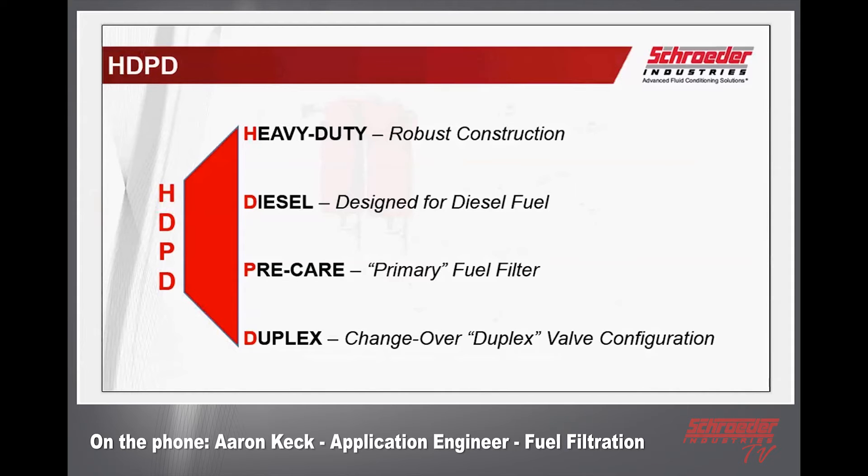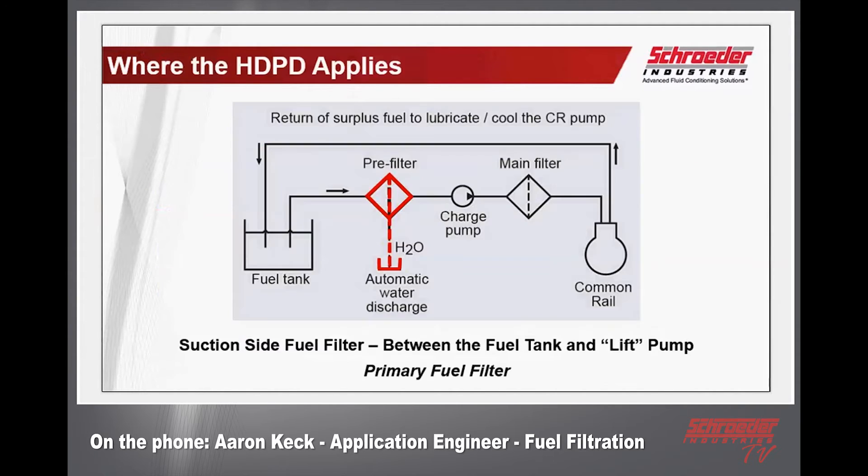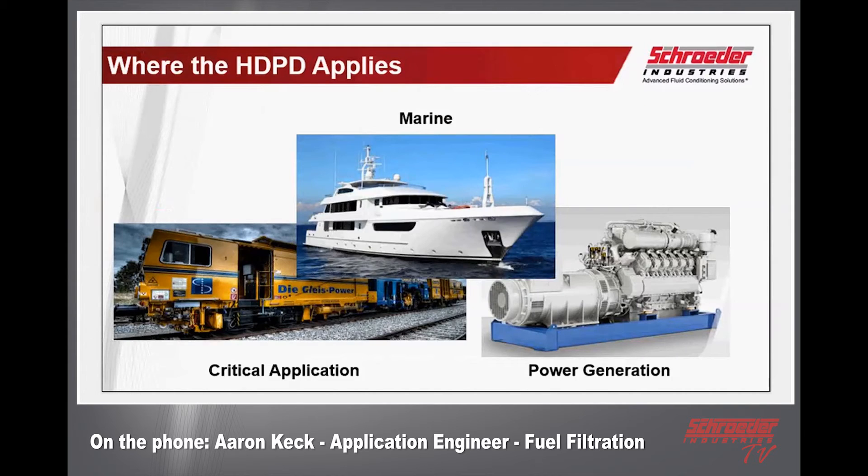The 'D' stands for diesel fuel — designed for diesel fuel, distillate petroleum, and biodiesel blends, which are becoming more and more common. 'Pre-care' is a reminder that we're talking about the primary fuel filter here, not the cartridges typically found on the engine — those are OEM related products. Finally, 'duplex' — this product incorporates a changeover or duplex valve configuration. It is placed between the fuel tank reservoir and the charge pump, also known as the lift pump, so it's on the suction side — not the main filter on the pressure side.